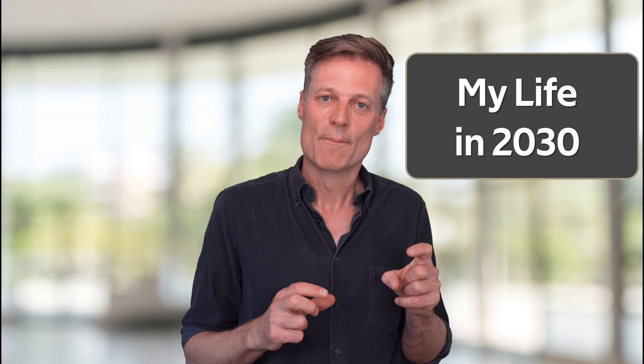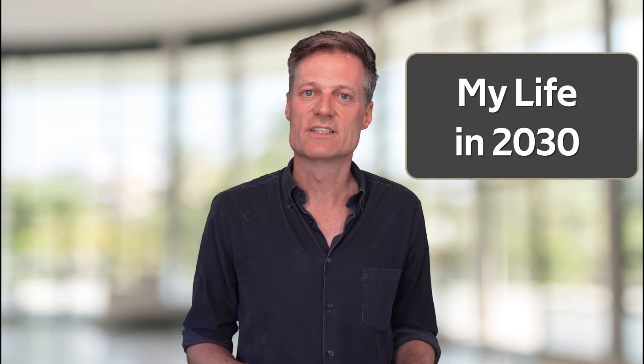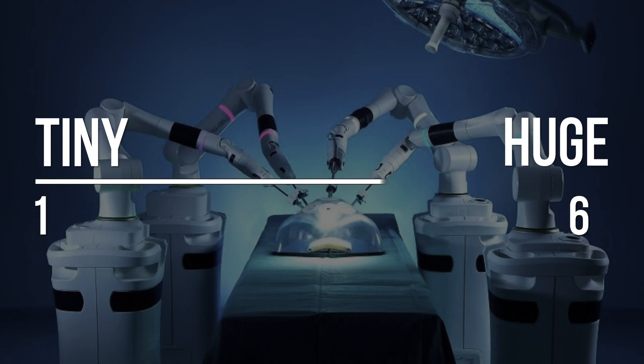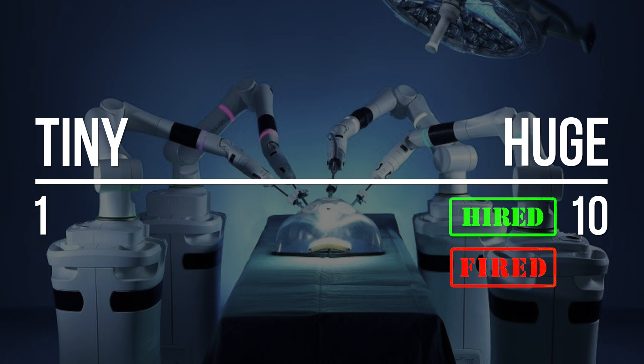Jobs in the surgical robotics field are all around the world. CMR Surgical is located in the UK, Riverfield in Japan, Mazer Robotics in Israel, and Intuitive and Vicarious are in the US. You could set up some job alerts for these companies on LinkedIn. Because there's plenty of jobs being hired and fired, from a jobs point of view, surgical robots is at the huge end of the scale.